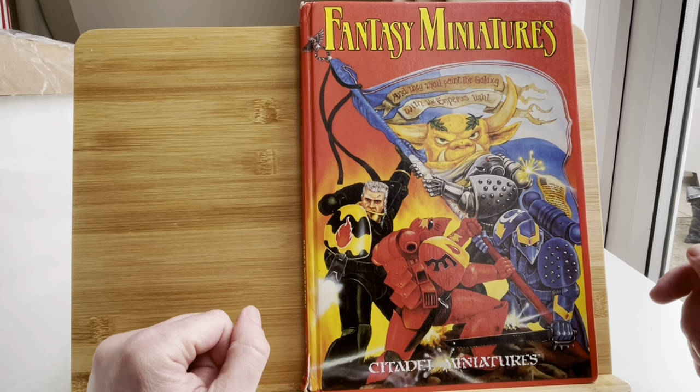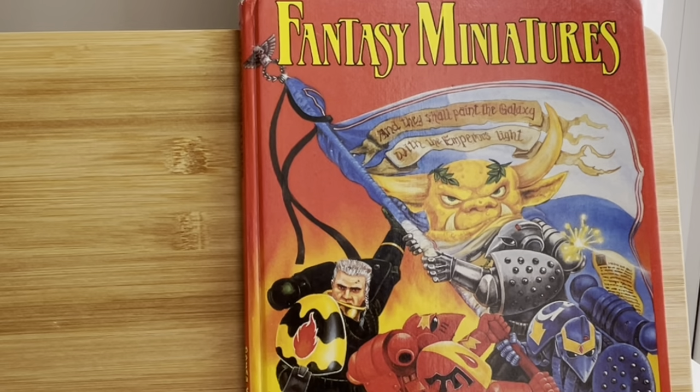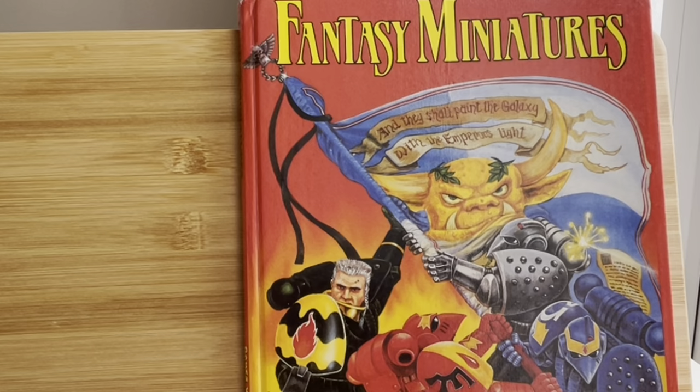This book covers the 1990 Golden Demon Awards, the winners and various pictures — because obviously it was before the internet. I thought I'd share it more widely because I'm going to be selling it very soon. So let's open it. There's some beautiful artwork on the outside: 'They Shall Paint the Galaxy with the Emperor's Light.'